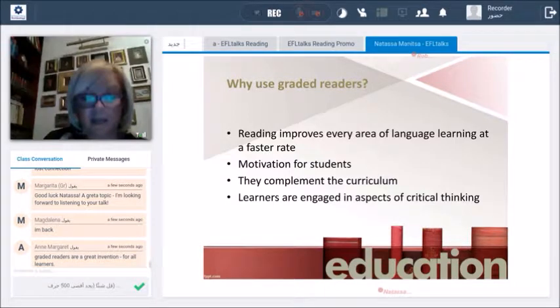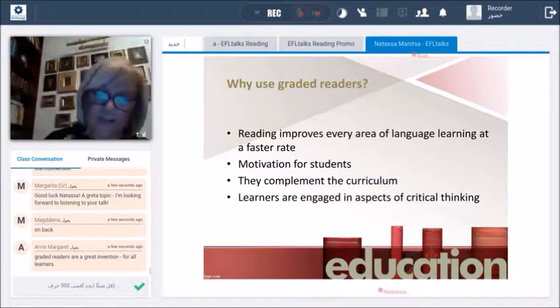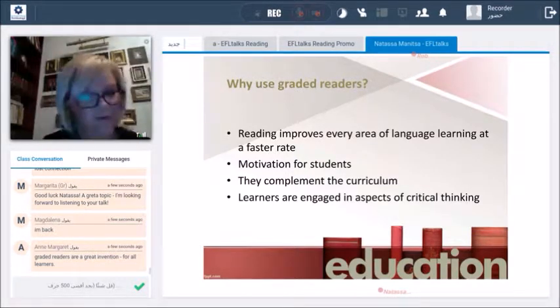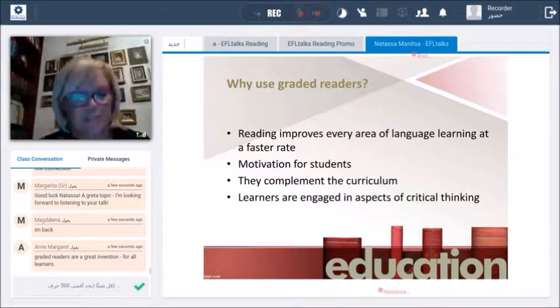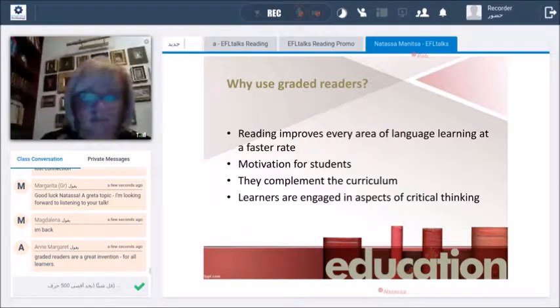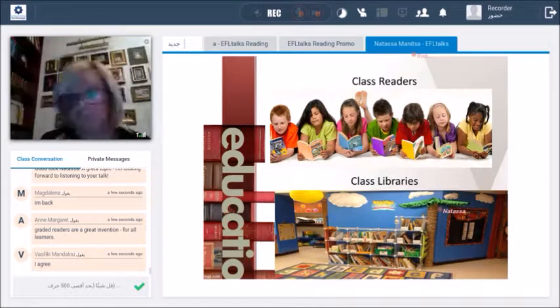Graded readers are a nice complement for the curriculum and of course they engage students in critical thinking, because when they read something you can ask questions — what they understood from the characters, if they have suggestions to alter the story or make it more humorous. I like altering plots and making them more interesting for younger kids. So I think the answer to 'why use graded readers' is more than obvious.